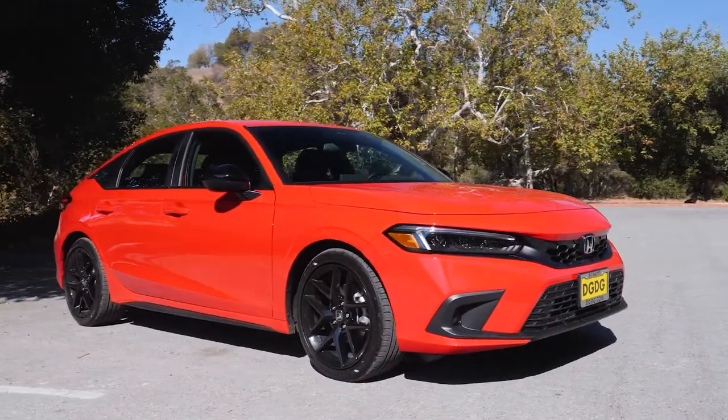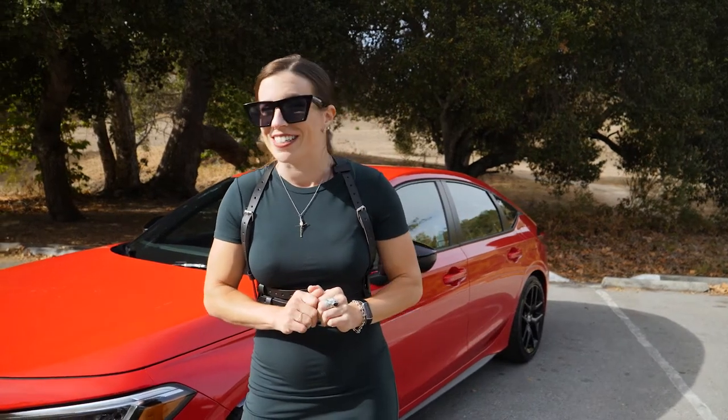I know we're very late to the game with this video. It's just one of the struggles of living on the west coast, but it's for a good reason because the Civic continues to sell as soon as they arrive.